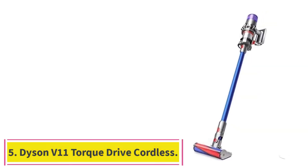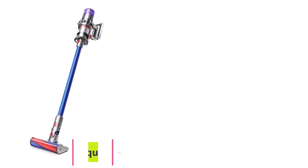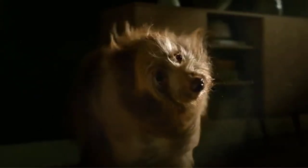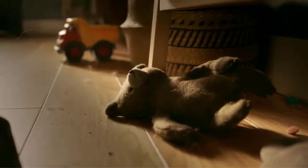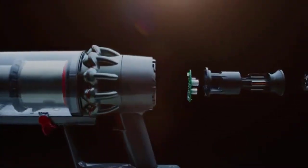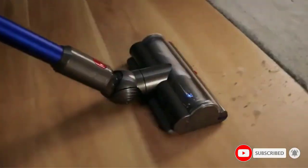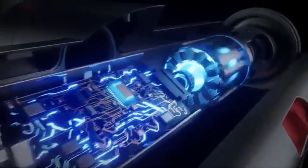Number 5: the Dyson V11 Torque Drive Cordless Vacuum. Dulude recommended cordless Dyson models like the V11 Torque because they're strong, easy to use in small spaces, and more comfortable to reach corners. This model is one of the lightest vacuums on this list, weighing just over 6 pounds. It has a runtime of up to 60 minutes on a single charge, with time remaining displayed on the vacuum's LCD screen. Dulude loves that it comes with attachments including a crevice tool, dusting brush, and mini motorized tool for removing pet hair.